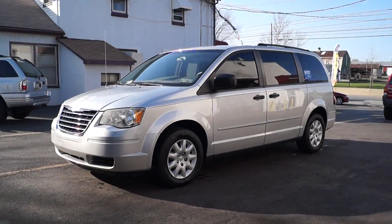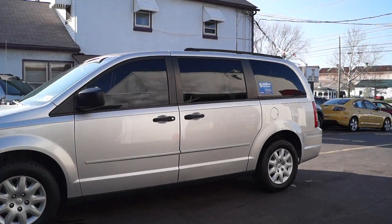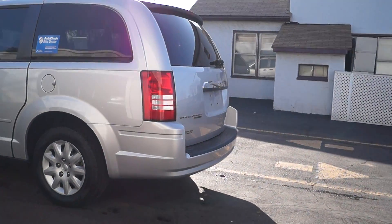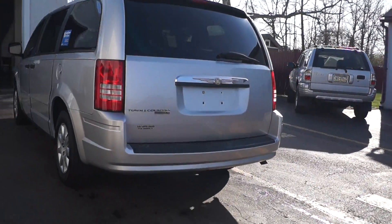Today we have a 2008 Chrysler Town & Country. It's powered by a 3.3 liter V6 motor with an automatic overdrive transmission. It's got all new tires, all new pads and rotors, and a new radiator.